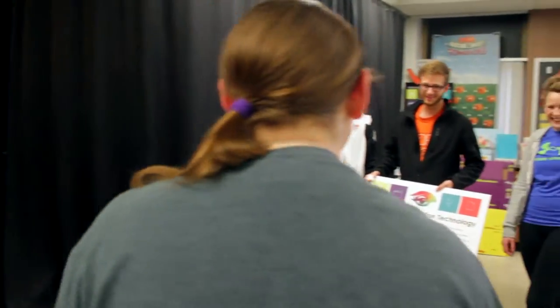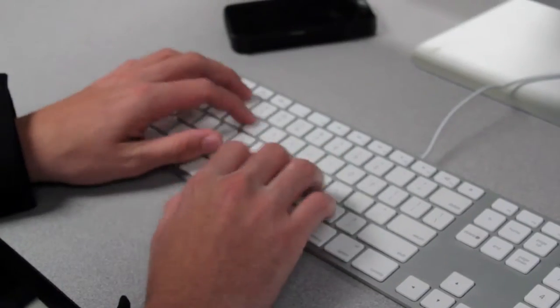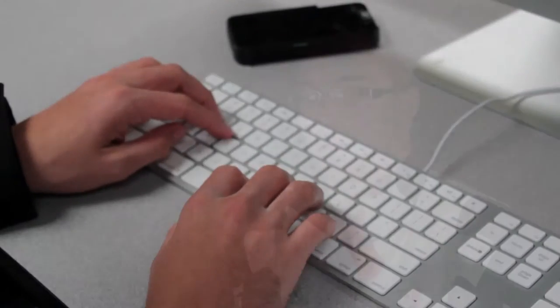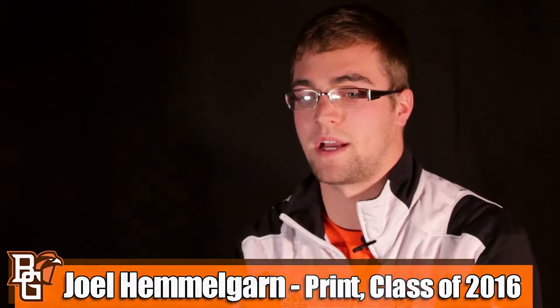VCT allows students to gain hands-on experience within the classroom as well as outside through a cooperative education program, which allows our students to learn in a real-world setting. VCT has been very helpful with the fact that you have to have three co-ops, which definitely prepare you for the real world and give you real-life experience in the field that you're going to pursue after you graduate.